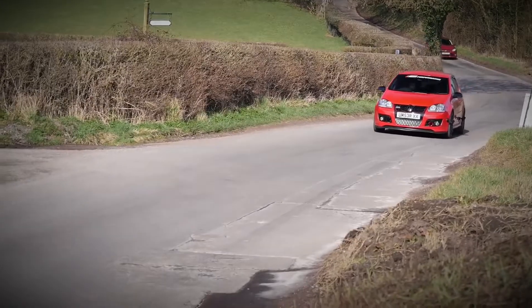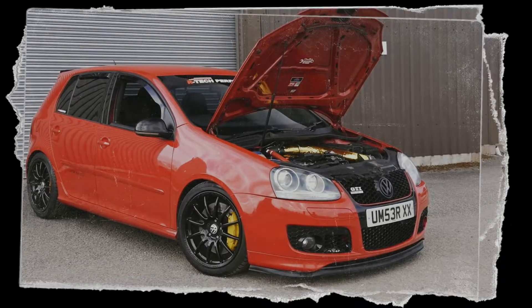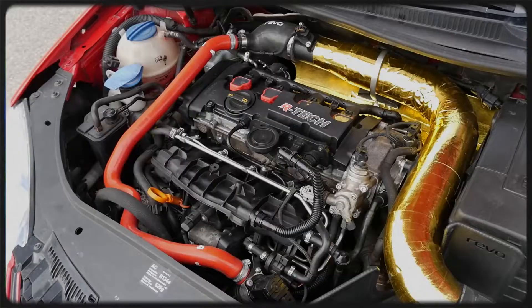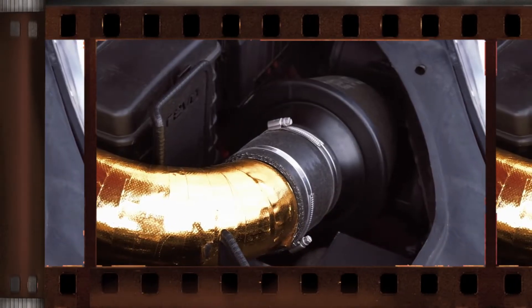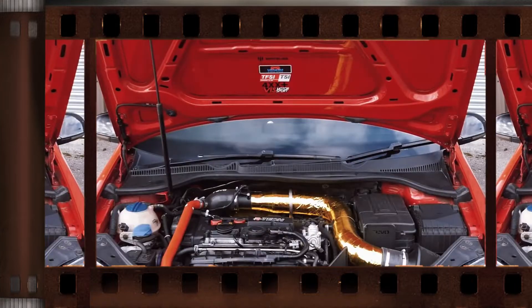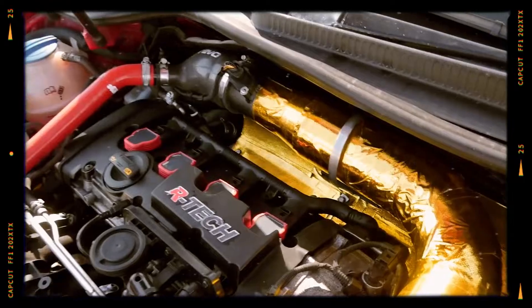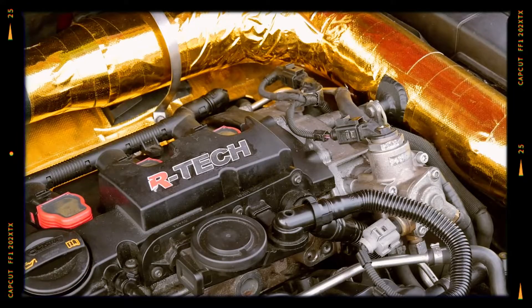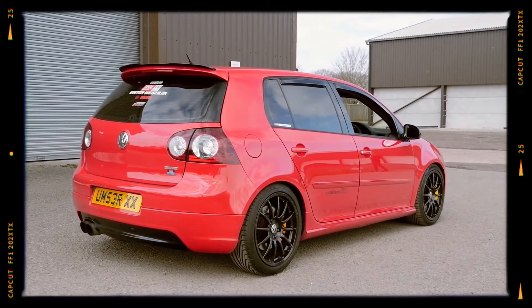The BYD is a strengthened and performance-oriented version of the 2.0 TFSI. It comes with a reinforced block, stronger connecting rods, a lower compression ratio of 9.8:1, high-flow injectors, an upgraded fuel pump, a revised cylinder head, different camshafts, and a K04 turbocharger that can push up to 1.2 bar of boost. Paired with an updated intercooler, the BYD achieves 230 horsepower at 5,500 rpm and 300 Nm of torque from 2,250 to 5,200 rpm. It was featured in the Volkswagen Golf Mk5 GTI Edition 30 and Pirelli Edition, making it a highly sought-after choice for those craving more punch and excellent tuning potential straight from the factory.